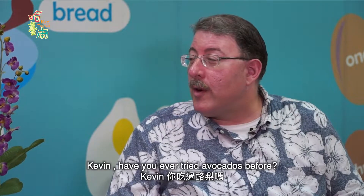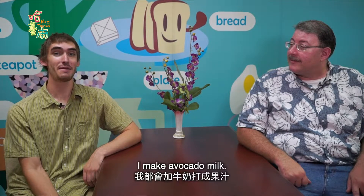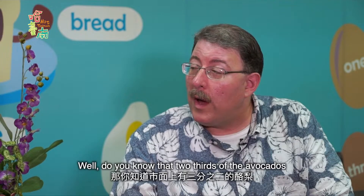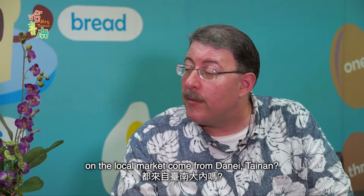Kevin, have you ever tried avocados before? Why yes, I have. I make avocado milk. It's very nutritious. Well, do you know that two thirds of the avocados on the local market come from Danai, Tainan?